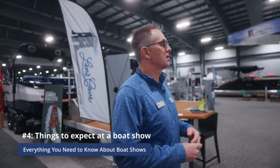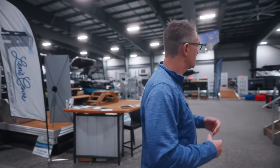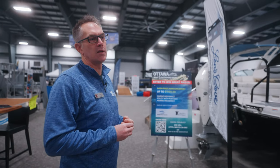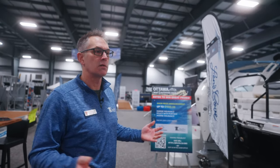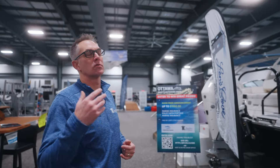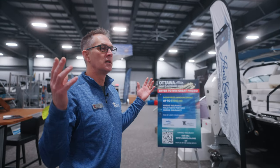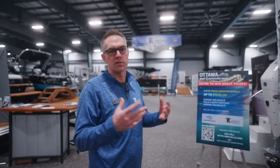Some other fun things about boat shows: there are often contests, door prizes when you come in, and sometimes seminars about certain aspects of boating — fishing seminars, cruising, the Great Loop — where you may be able to learn something you wouldn't otherwise have access to. And it's all included in the price of admission. So you can really immerse yourself in boating by coming to the show.